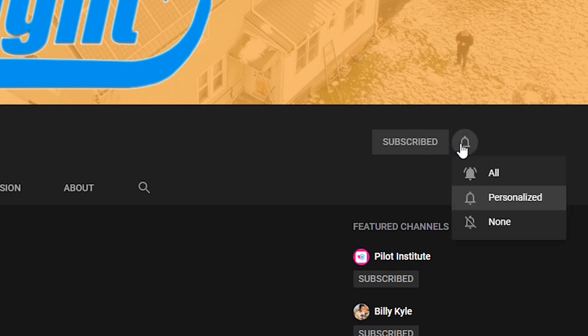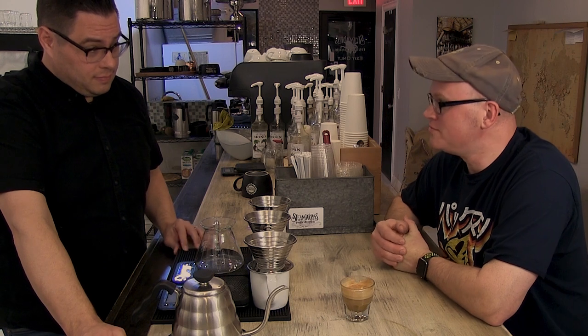Thank you very much for this, and thank you everybody out there for watching this episode of Coffee, Drones, and Lockport History. Please make sure you hit that subscribe button and the little bell so you see not only the next episode of this series, but any other drone content on the YouTube channel. I really appreciate a thumbs up — it makes me very happy. Thanks again everybody, we'll catch you next time.